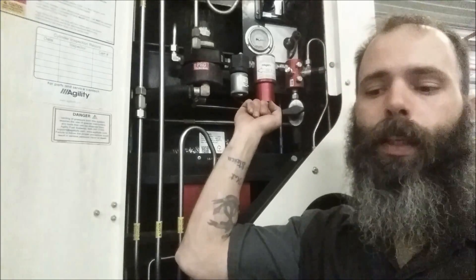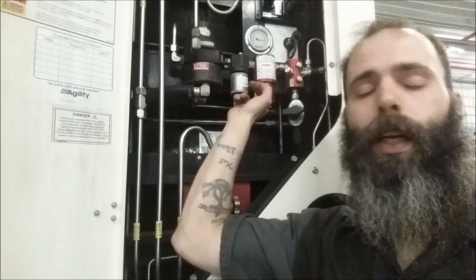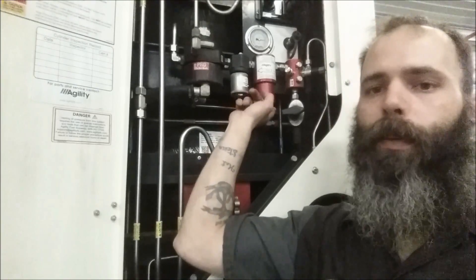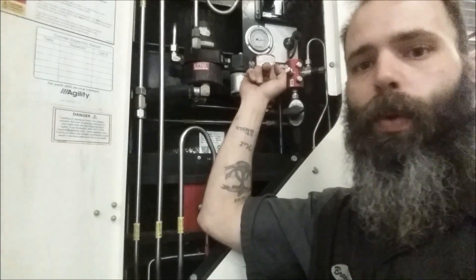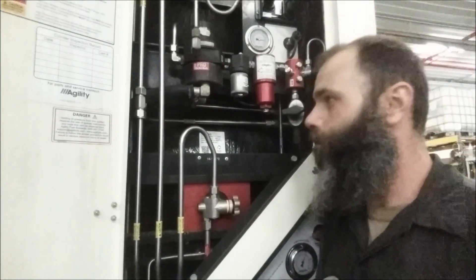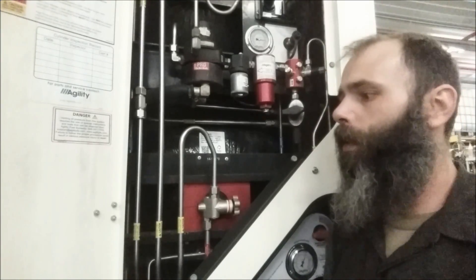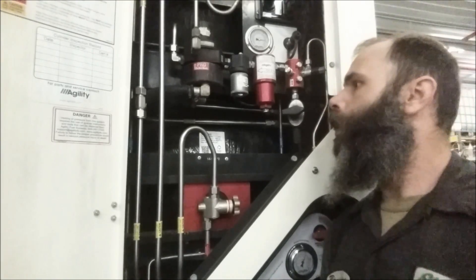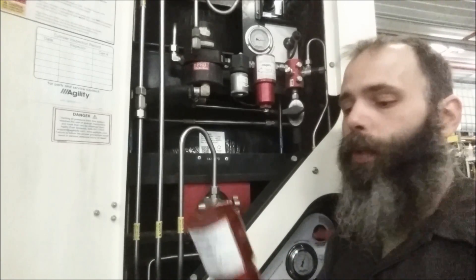This right here is the filter housing. It houses an Agility filter, which is part number AFV — Alpha Foxtrot Victor — 2010341-2. The old part number from a couple years ago was 103000-24; it's been updated twice. The latest part number has been the latest and greatest for the past year at least.